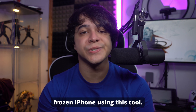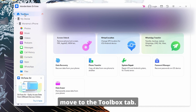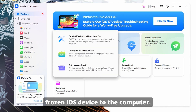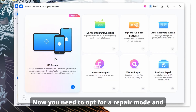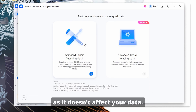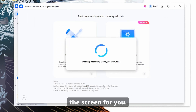Here is how to fix a frozen iPhone using this tool. First, visit the Wondershare Dr.Phone website, download the latest software version, and install it on your computer. Launch it and move to the Toolbox tab, then click System Repair and connect your frozen iOS device to the computer. On the program interface, choose iOS, then click iOS Repair. Opt for Standard Repair, as it doesn't affect your data.